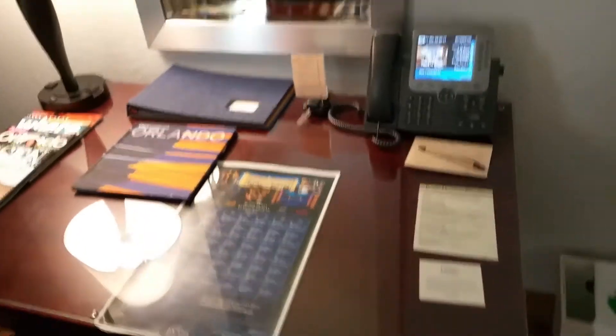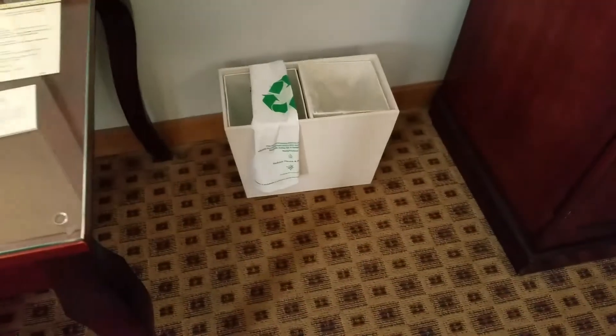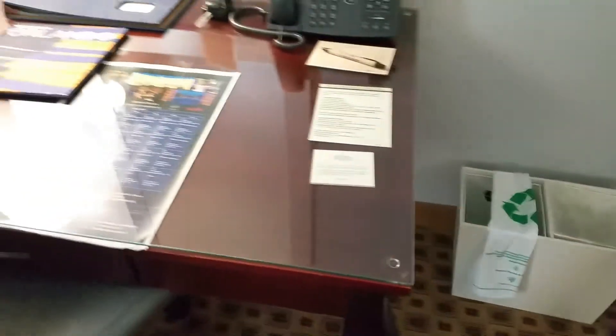At the bedside there are two outlets on the lamp and an alarm clock. Here is the desk. You do recycle here — probably something I should make a note of more often. There's also a safe and a refrigerator.